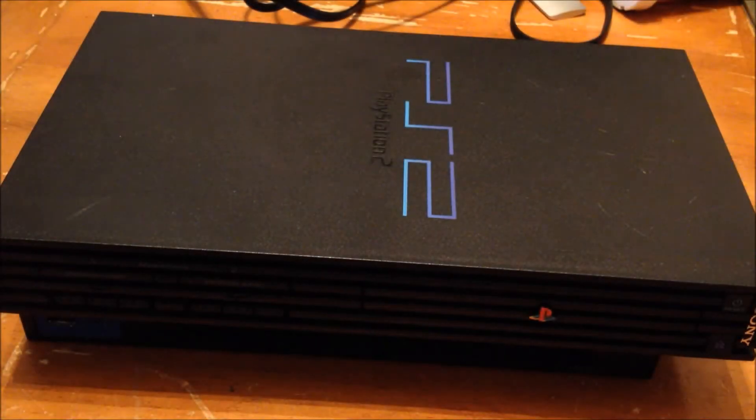Hey guys, how's it going? Nuka here, and today I have for you some garage sale pickups from this weekend, which is the last Saturday of August — August 30th.